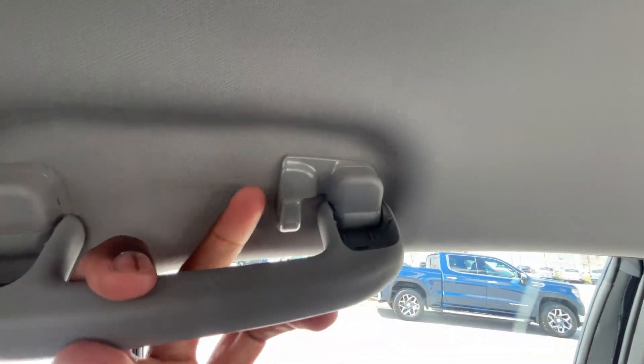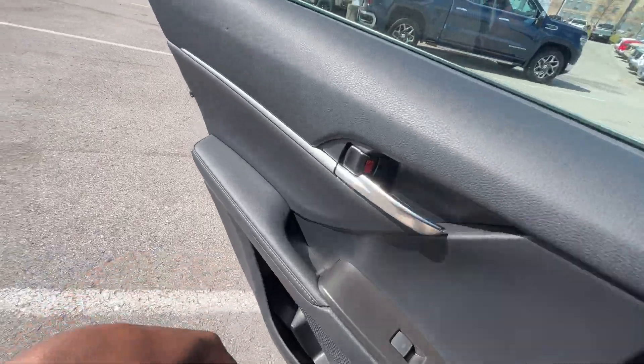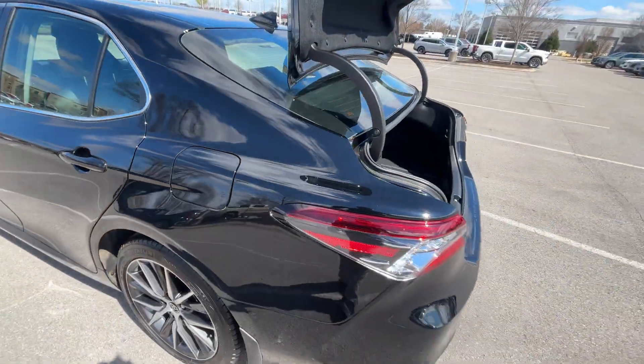There's a grab handle here with a hanger — you can put about two hangers on there. Let's go ahead and make our way to the back, where I pop the gas cap and then pop the trunk.